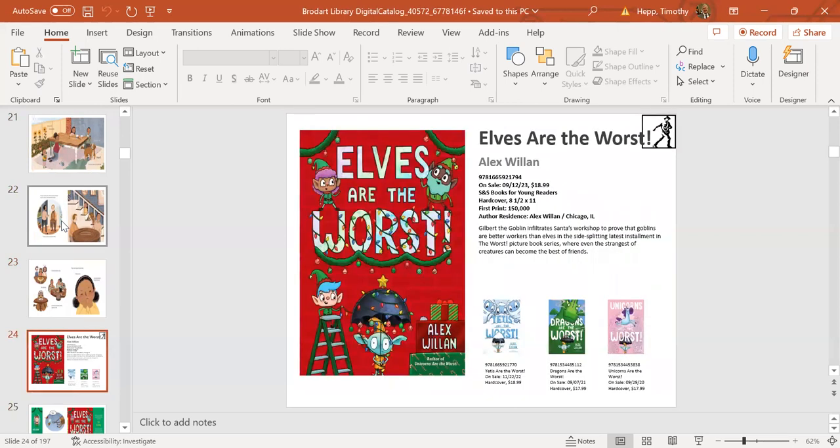Next up: Elves Are the Worst, comes out September 12th from Simon & Schuster Books for Young Readers. It's the fourth in the series, full of color and bling from Alex Willen. It brings back popular character Gilbert the Goblin, who has already had run-ins with unicorns, dragons, and yetis. In this installment, Gilbert is out to prove he's a better worker than any elf. Kids will laugh out loud as Gilbert snaps, crackles, and pops his virtues in a picture book that's great for holiday reading at the library.